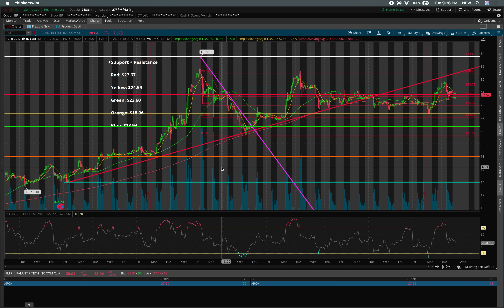All that I ask is that if this video brings you value, give it a thumbs up and consider subscribing because it really helps this channel reach more people and we're very close to 10,000 subscribers. So today Palantir closed down about a percent and a half to $28.04 per share.